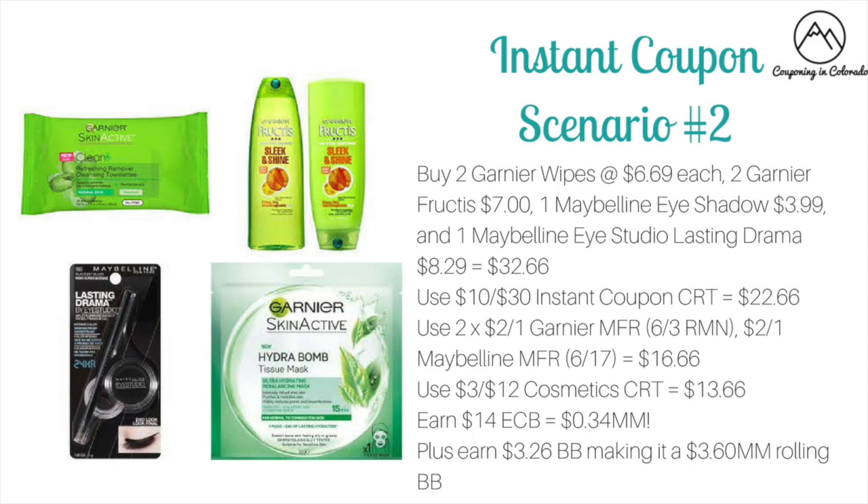For scenario two, you could buy two of the Garnier wipes at $6.69, two of the Garnier Fructis at $7, one Maybelline eyeshadow at $3.99, and one Maybelline Eye Studio Lasting Drama Liner at $8.29. This would bring your total to $32.66.